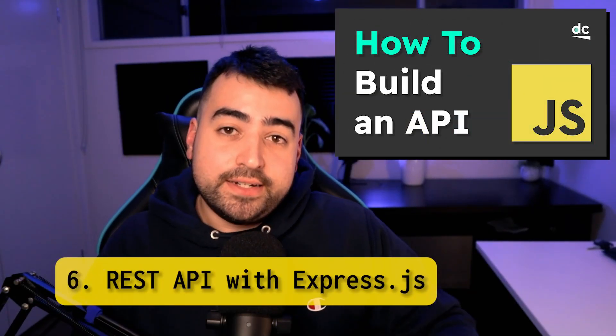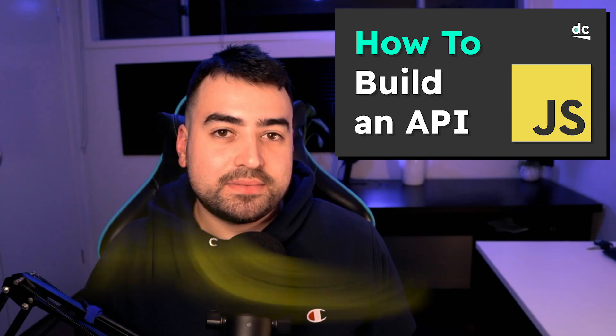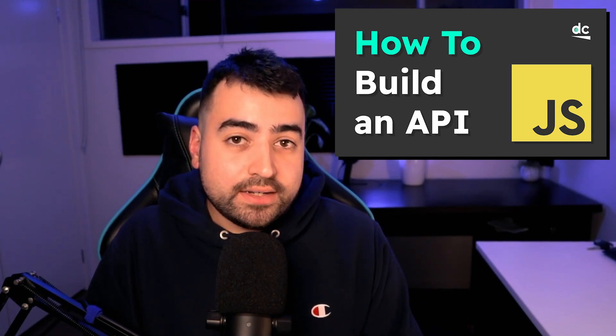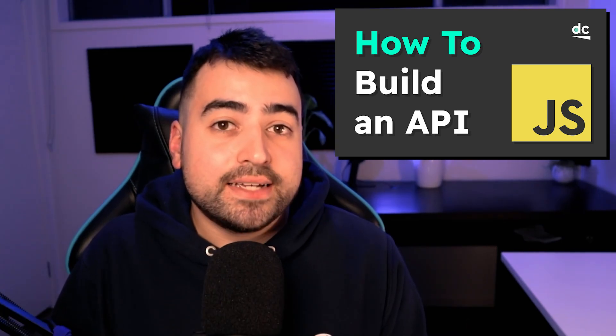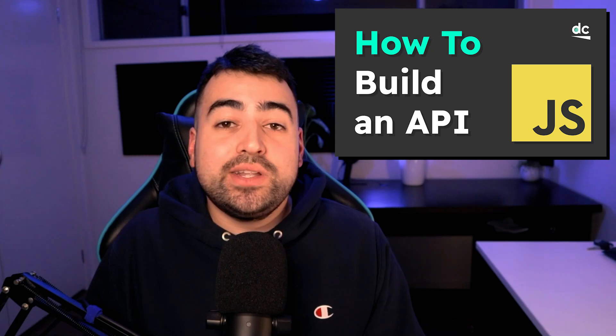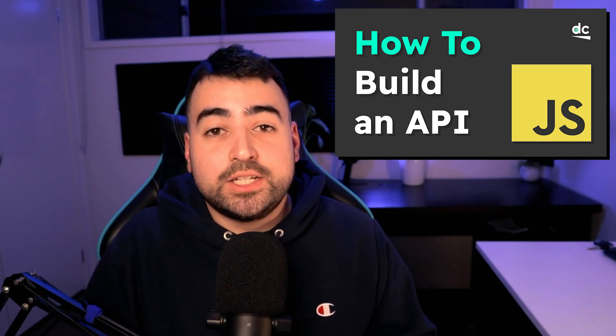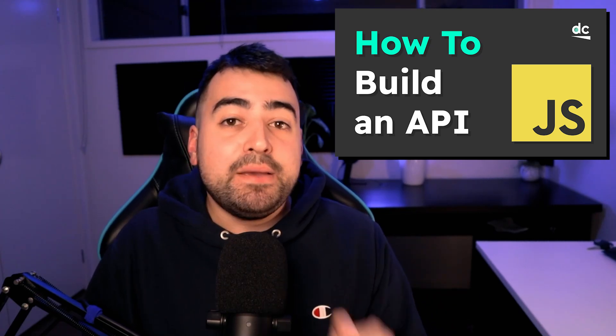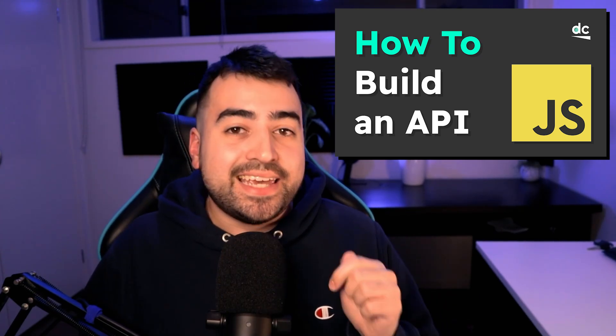Build a REST API with Node.js and Express. If you've used an API before but you haven't built one, you need to try. It's one of those things where once you do it, it just clicks. I genuinely believe this is one of the best things you can do to have a deeper understanding of APIs and HTTP in general.